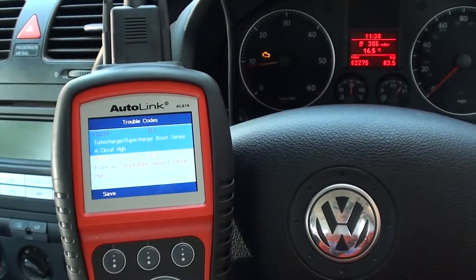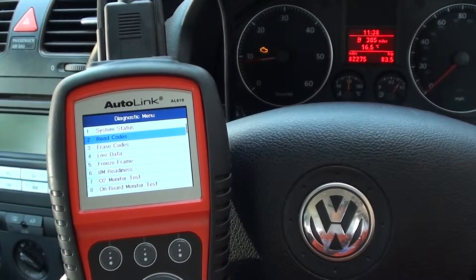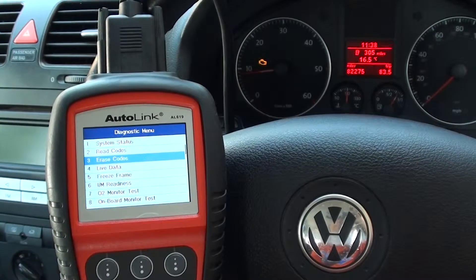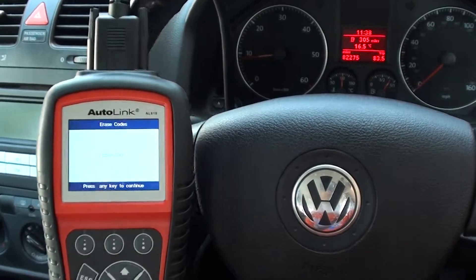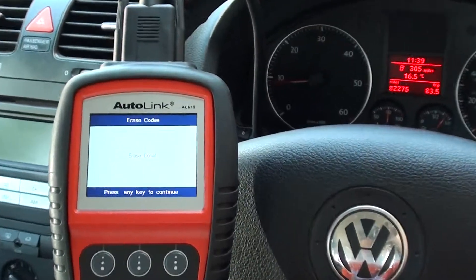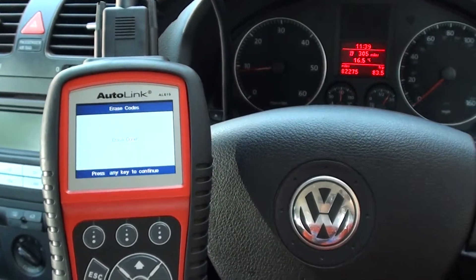What we want to do now is simply click onto the erase codes function, and we should see the engine warning light disappear. There we go — the engine warning light is cleared. It shows 'erase done' on the screen. It's excellent.